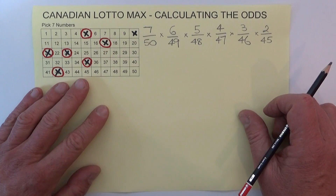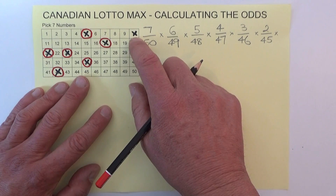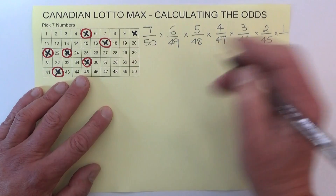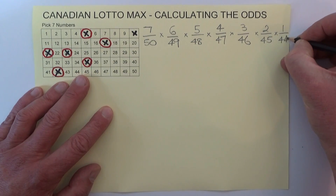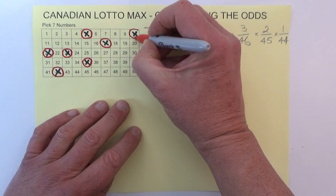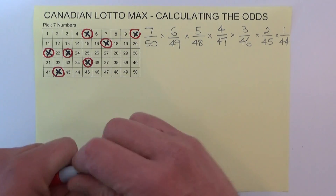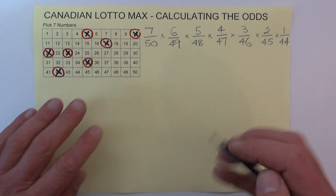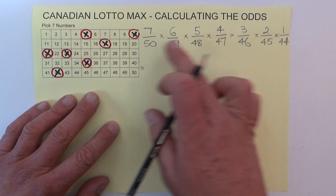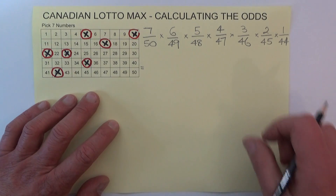When the final number is drawn — and this is the exciting part — you're left with one chance. One chance in 44 of matching that final number, because six numbers have already been drawn from the barrel. To calculate the odds, we multiply out the top row and multiply out the bottom row, then simplify the fraction.